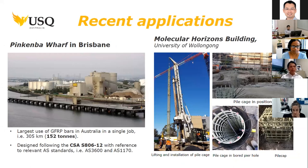GFRP bars have been used extensively as reinforcement to the precast planks in the Pinkimba Wharf in Brisbane. This is the largest use of GFRP bars in Australia, with around 305 kilometers of GFRP bars used as reinforcement.